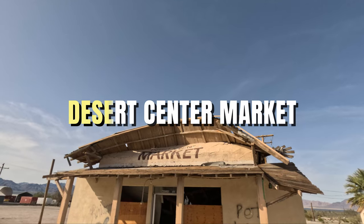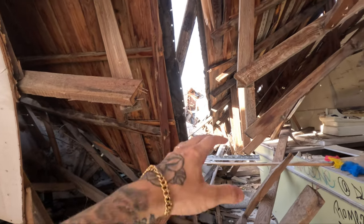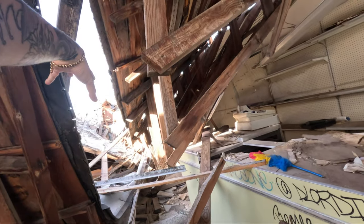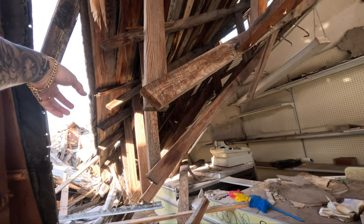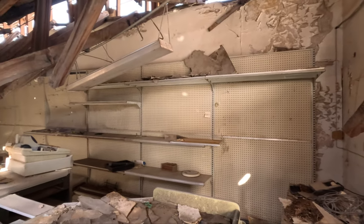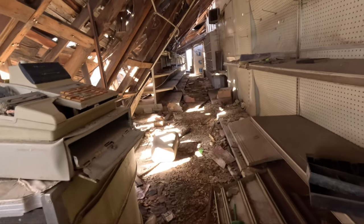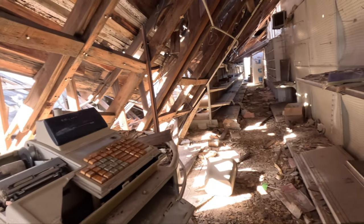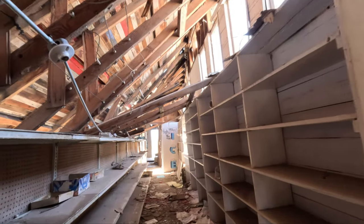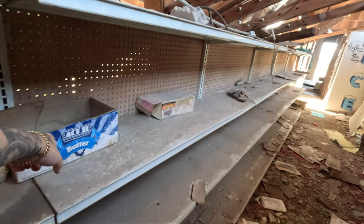You guys can see this was a — looks like a bakery or something. Still some shoes. The whole roof completely caved in and the back of the market — there's still some refrigerators back there. There's still shelves on the walls. They're there to package your groceries, they're still there. Look at the old shelves — there's still stuff on the shelves. You guys see the popcorn boxes?